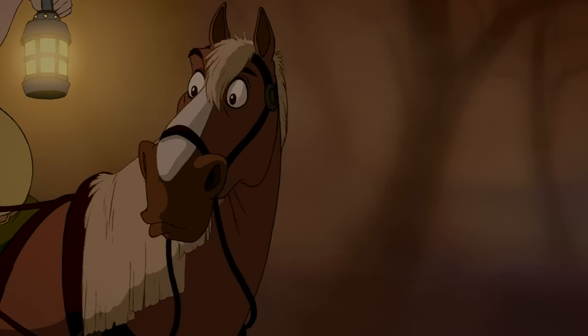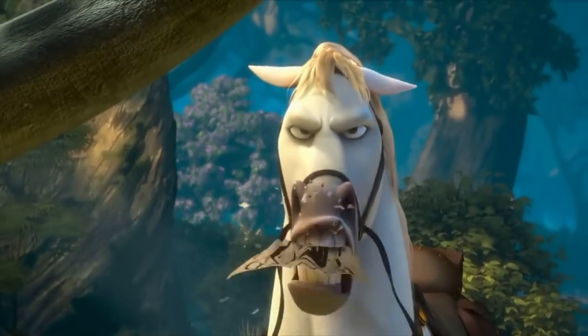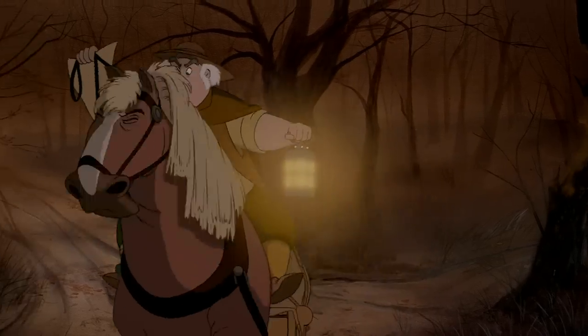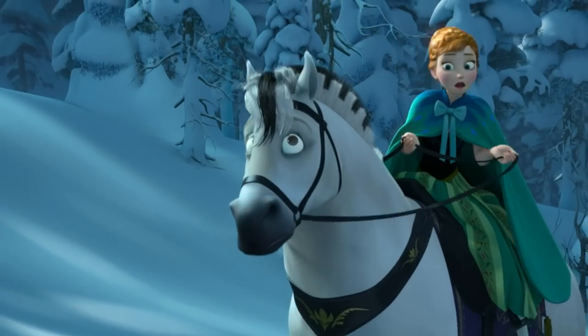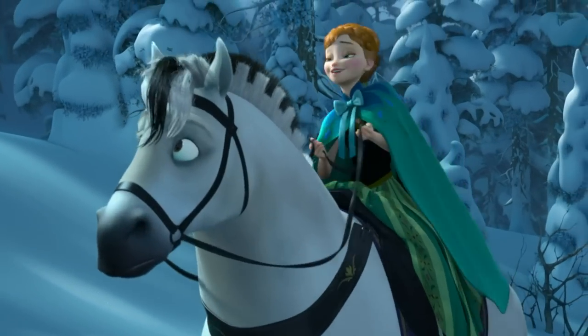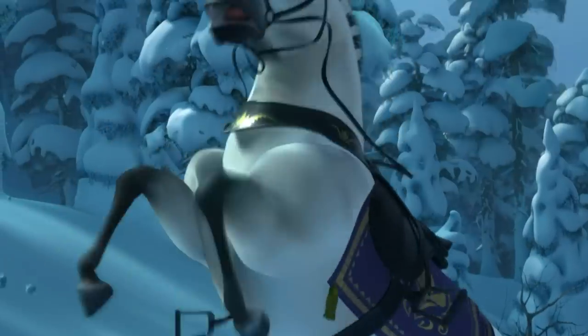Anna's horse is spooked quite easily, especially compared to horses like Phillip, Belle's horse, or Maximus from Tangled — it took a lot to scare those horses. But if you think about it, Anna never really leaves the castle until recently, so this might have been the very first time the horse ever left the castle, which would explain why it gets spooked pretty easily.